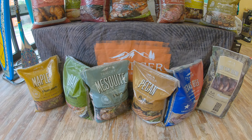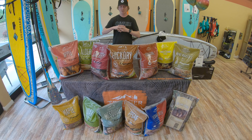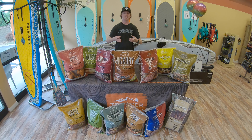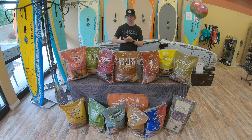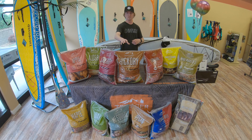Mesquite has a straight-up strong wood flavor to it. It works really well with beef, chicken, and fish. The pecan has that strong wood flavor, but it's more of an assertively sweet and spicy flavor. It works really good with beef, chicken, pork, and veggies. If you're like me and you like a lot of wood flavor in your food, any of these three will definitely do the trick.